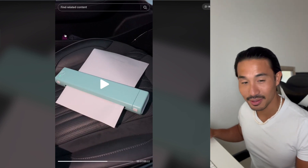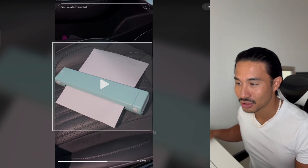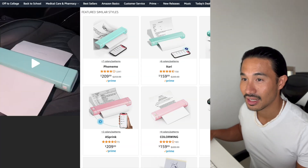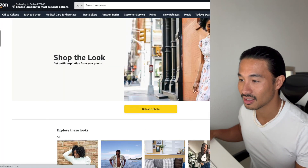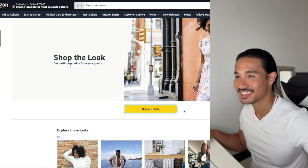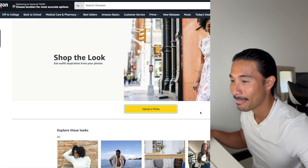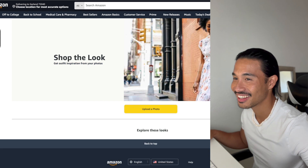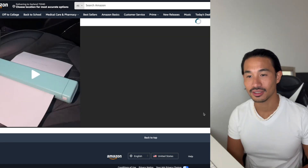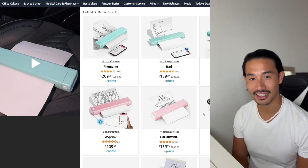There's a secret hack on how to find this exact product. Take a picture of this product, then go on Amazon and click on 'Shop for the Look,' upload your photo, and let the screenshot scan run. Amazon will scan it and you can see similar sellers selling the exact same product.